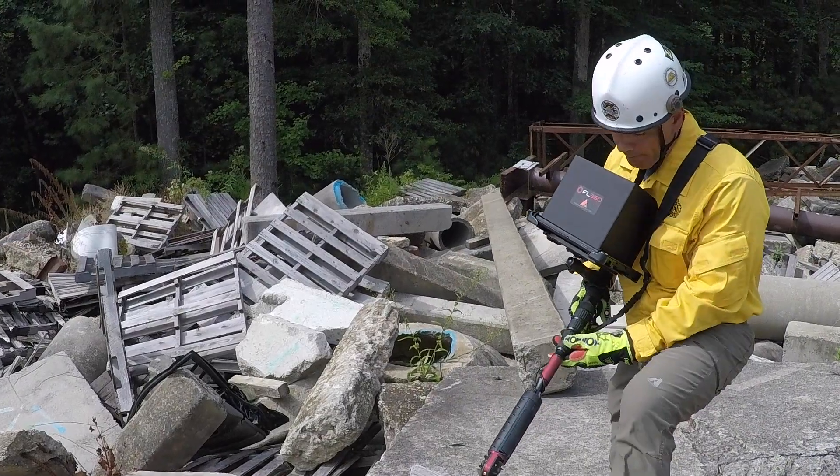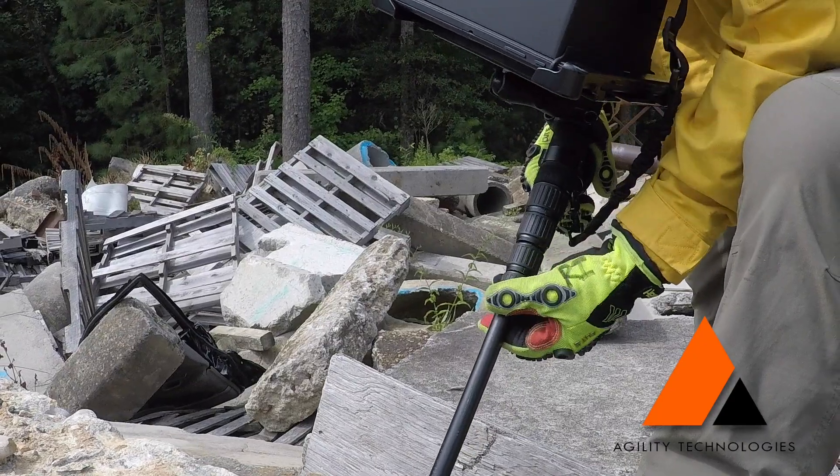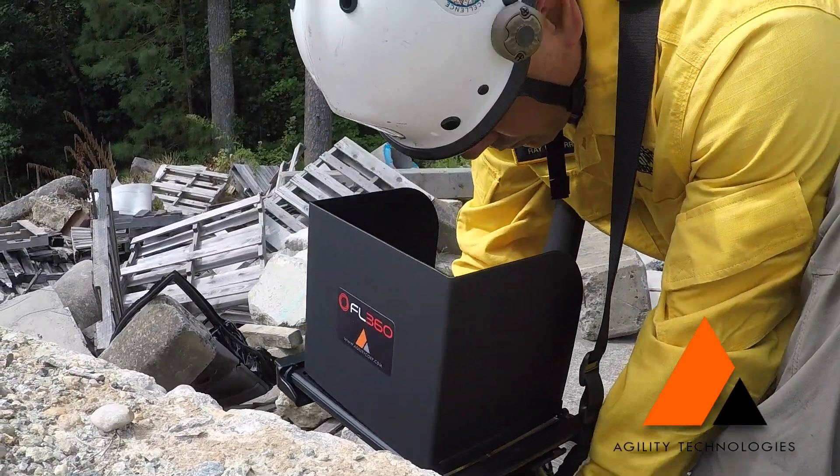As time is a critical factor in any rescue situation, searching void spaces needs to be fast and efficient — and with the current cameras on the market today, this just isn't the case.